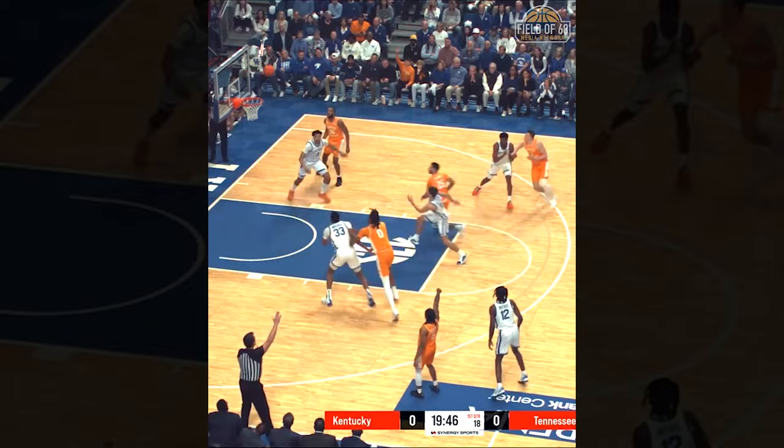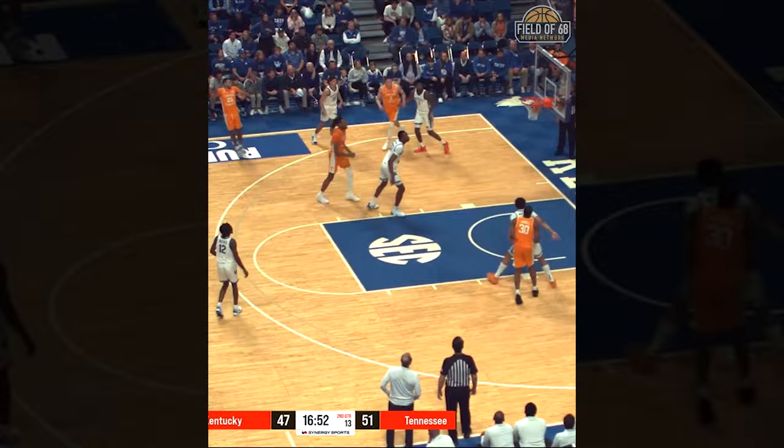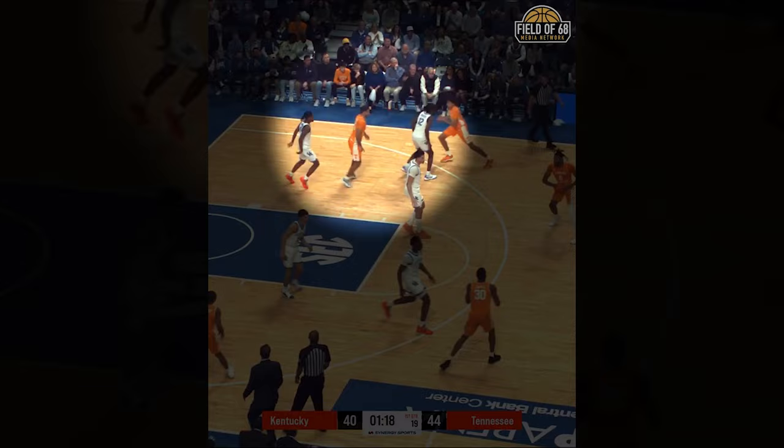I found three instances in the first 25 minutes of this game where the slightest bit of awareness or effort to fight over a flare screen would have prevented a wide open three. Against Tennessee, Kentucky tried switching everything one through four, but the communication was disastrous.